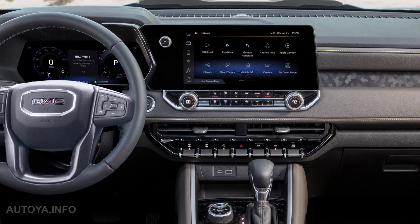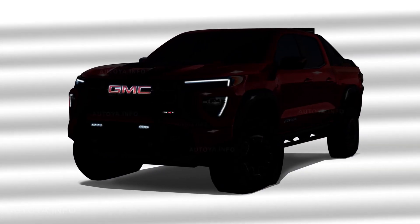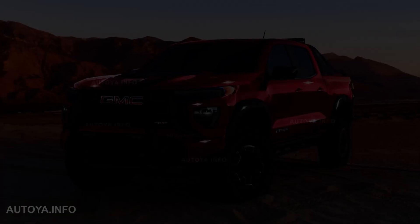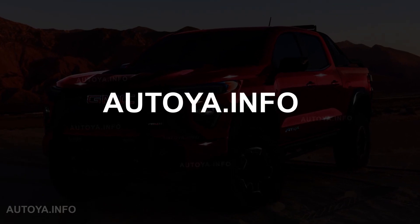I also rendered the interior based on the new Colorado's cabin. Let's take the last look at the Canyon 2023 model year before its reveal. Welcome to our AutoYarInfo channel.